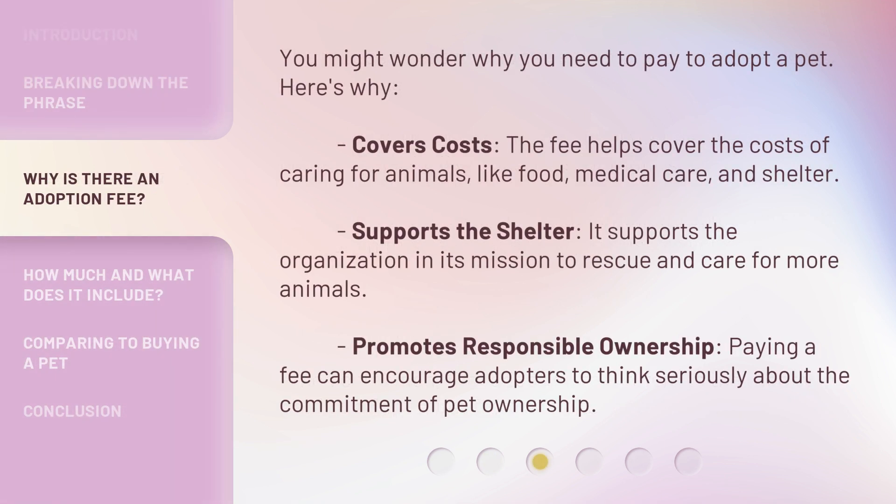You might wonder why you need to pay to adopt a pet. Here's why. Covers costs: the fee helps cover the costs of caring for animals, like food, medical care, and shelter. Supports the shelter: it supports the organization in its mission to rescue and care for more animals. Promotes responsible ownership: paying a fee can encourage adopters to think seriously about the commitment of pet ownership.